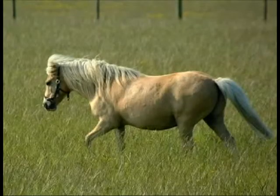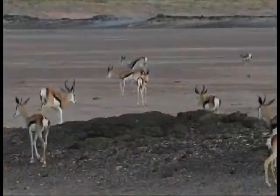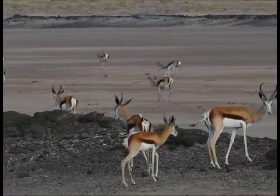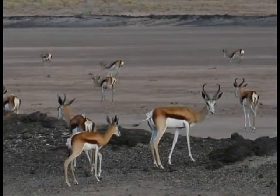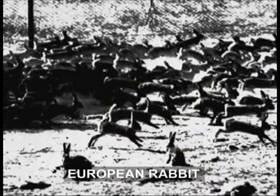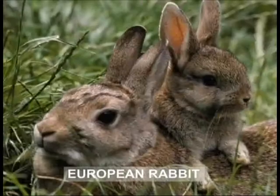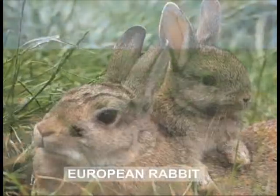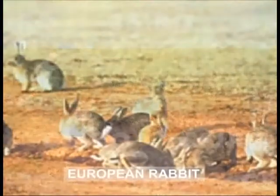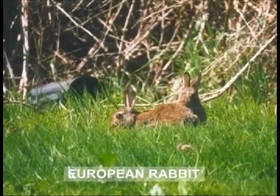However, some plants and animals benefit from change and can survive better. In fact, they do so well in new surroundings that they become a nuisance. One example is the European rabbit, which people took to Australia in the 1800s. It adapted well to its new surroundings and could breed with amazing speed. The warm grasslands of Australia suited them so well that they are almost a billion in population today.